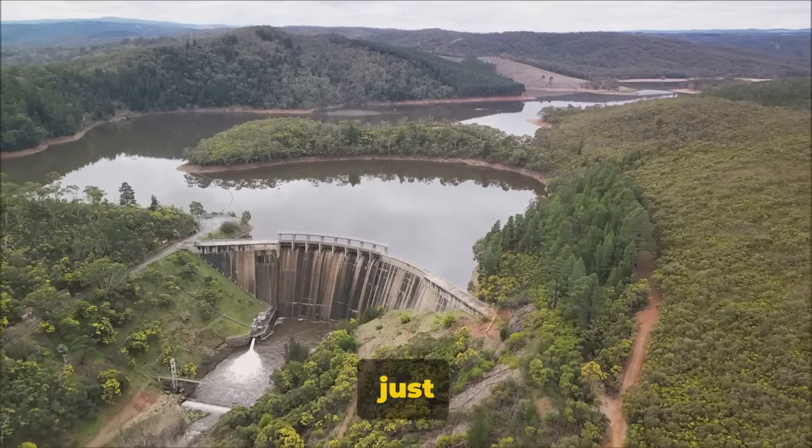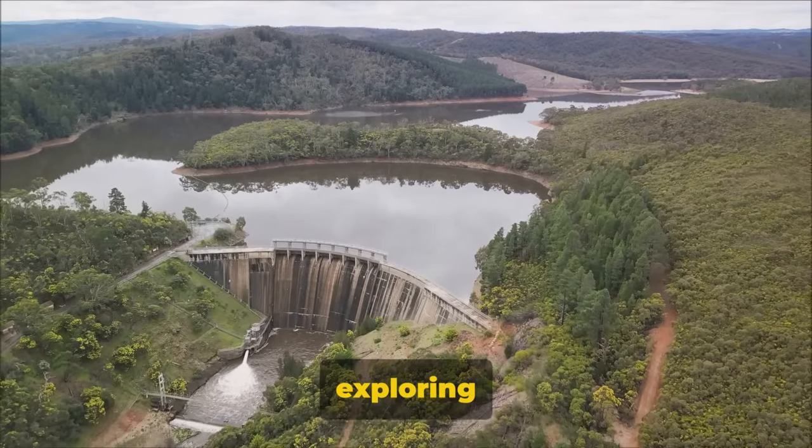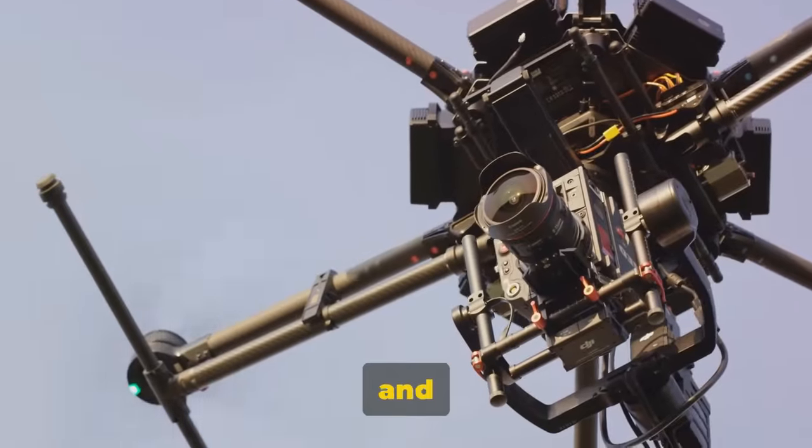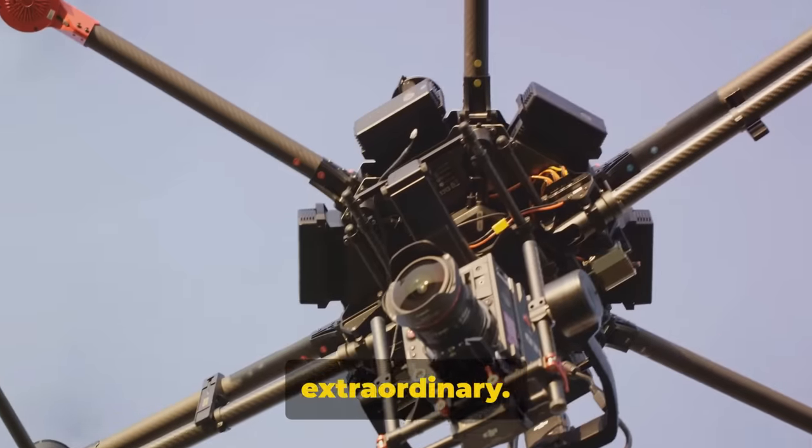With a DJI drone, you're not just flying — you're creating, exploring, and capturing moments like never before. Remember, every moment counts, and with DJI drones, you can make each one extraordinary.